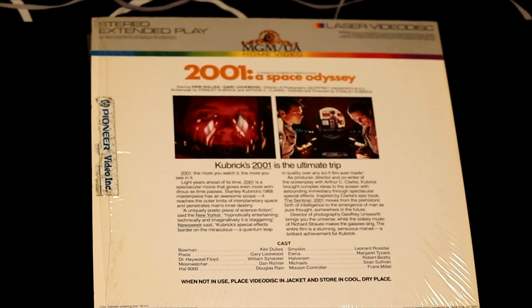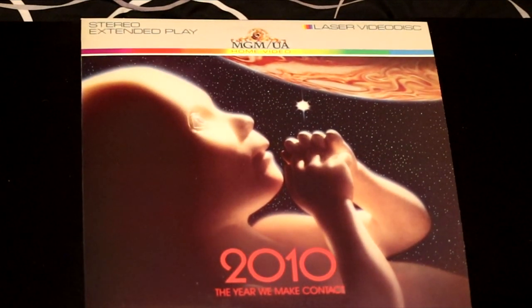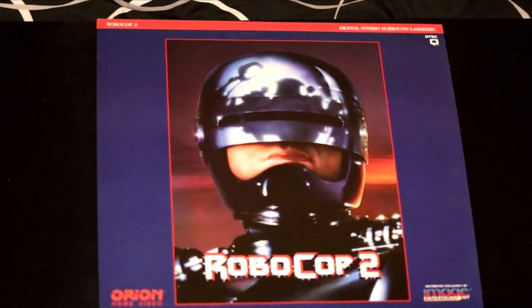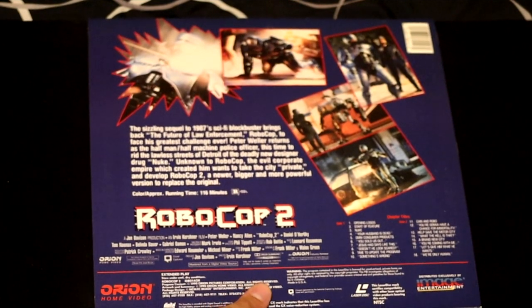The sequel to 2001: A Space Odyssey is 2010 — the year we make contact. Unfortunately, we haven't made contact with aliens yet and we're still waiting. Robocop 2 — a sequel to the cop that won't quit. This film was a mainstay in the 80s and did very well for the producers.